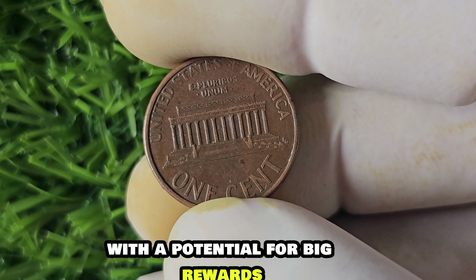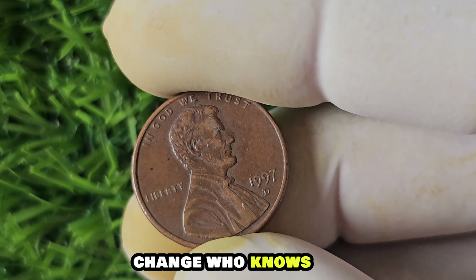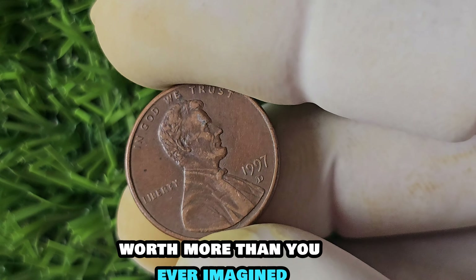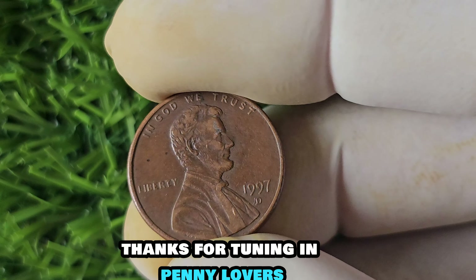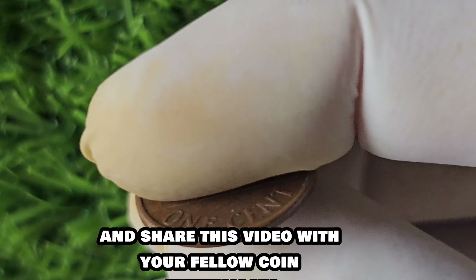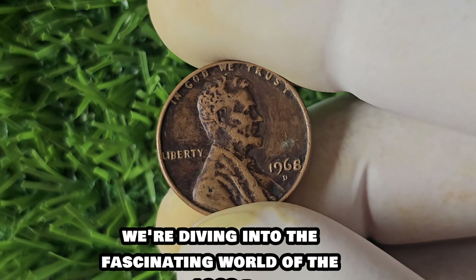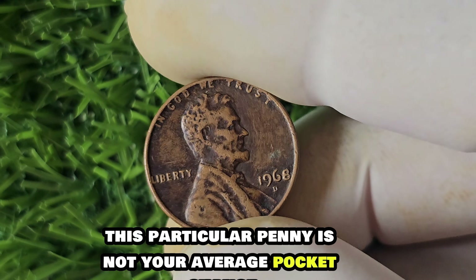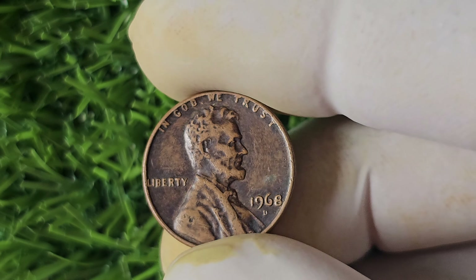Even if you don't strike it rich with a $1.5 million penny, you can still enjoy the thrill of adding a piece of history to your collection. In conclusion, the 1997 D-Mint Mark Lincoln penny is a fascinating piece of numismatic history with the potential for big rewards. Whether you're a seasoned collector or just starting out, keep an eye out for this elusive coin in your pocket change. Remember, in the world of coin collecting, every penny truly does count. Thanks for tuning in, penny lovers.